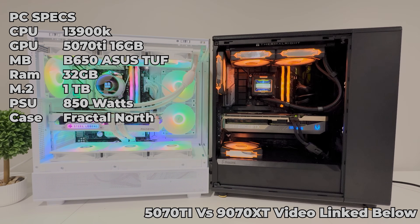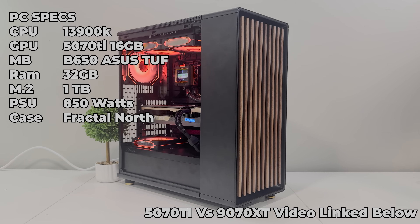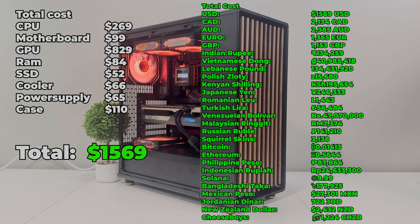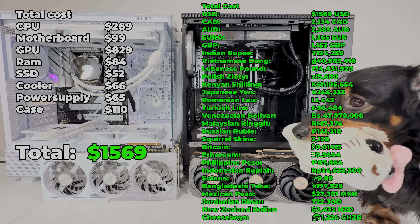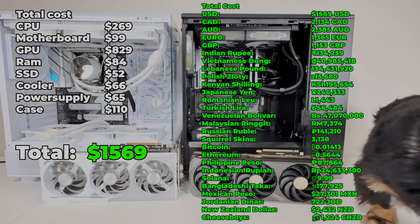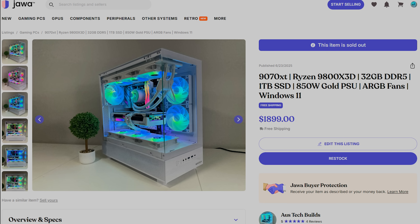At the same time, we also built this ultra clean, professional-looking wood grain RTX 5070 Ti PC paired with an Intel i9-13900K for $1,569 — also an absolute bargain. This set up an epic sell-off battle between the Nvidia machine versus our 9070 XT AMD masterpiece. We threw them on Facebook Marketplace for $2,000 and on Jawa.gg for $2,100 to account for the fees of selling on that website.